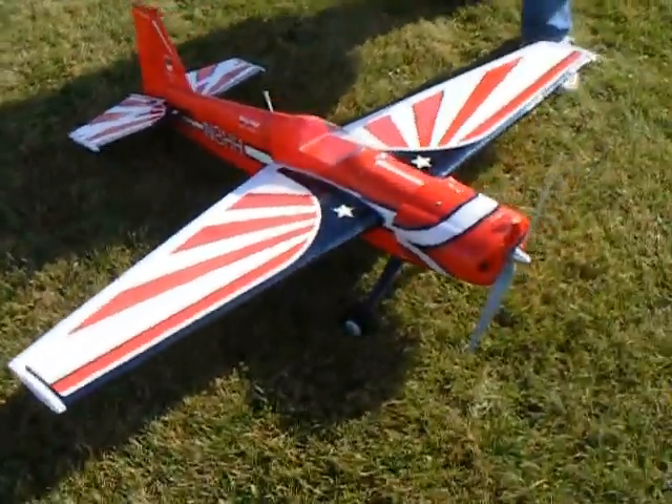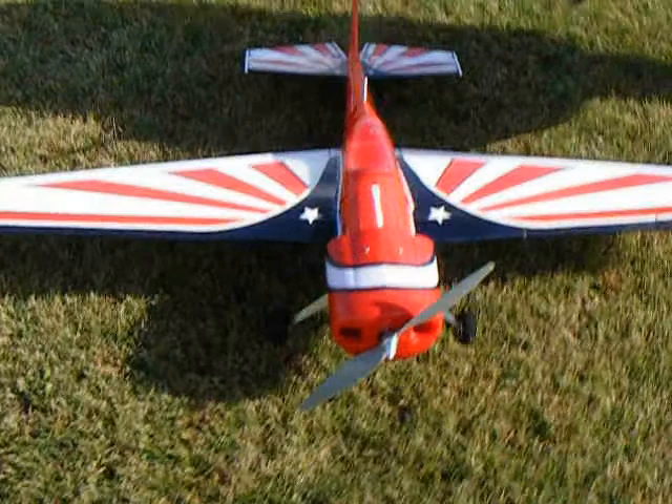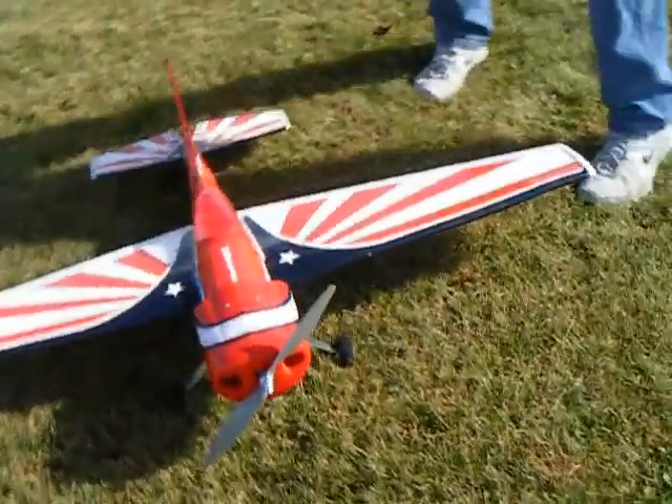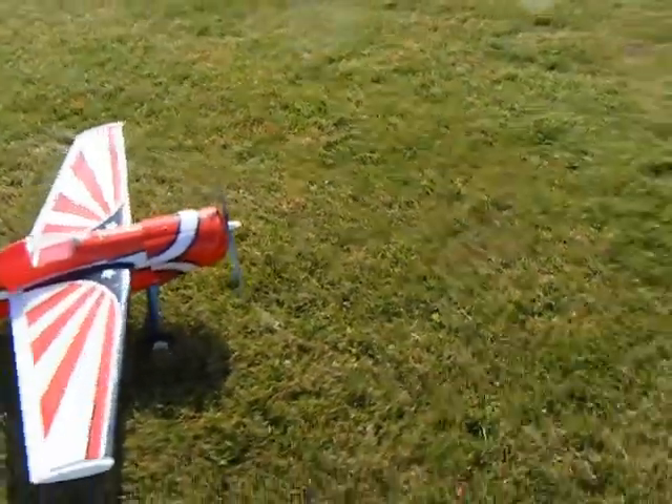The thing is a rocket — it's definitely an aerobatic airplane. It's about the third time I've flown it. I finally got the prop combo right, so we're going to take off today into the south. We got a little crosswind, so here we go.